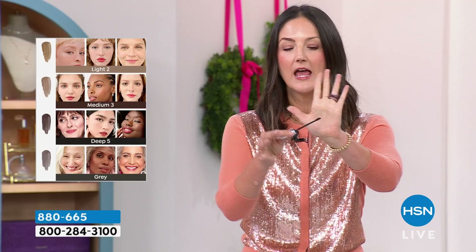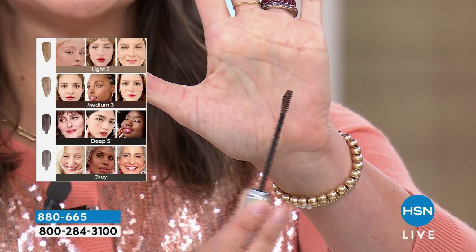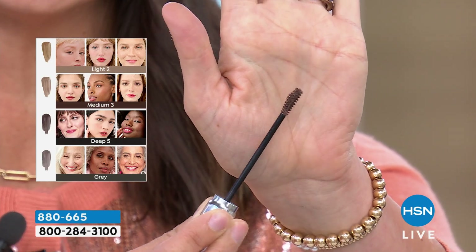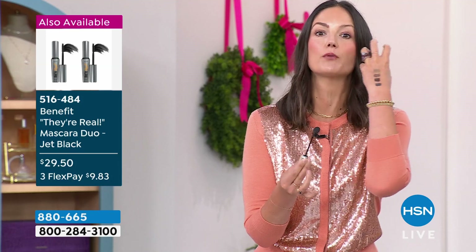I'm using the deep shade. I want to show you this brush — one side of it is flat, and the other side has a gentle dome shape. This is a brow wax that is also highly pigmented. It's going to grab your hairs, fluff your hairs, give your brow hairs texture, and give you 12-hour long-wear full pigment color.